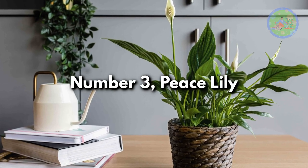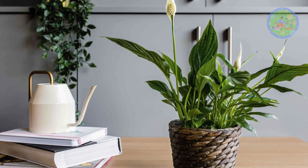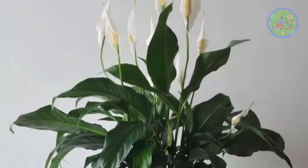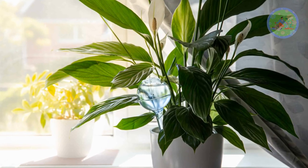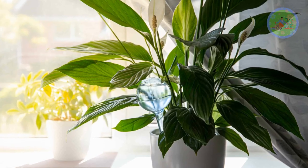Number 3: Peace Lily. Elegant peace lily is not only a beautiful flowering plant, but it is also an excellent remover of toxins such as ammonia, benzene, and formaldehyde from the indoor air. It needs very little care.